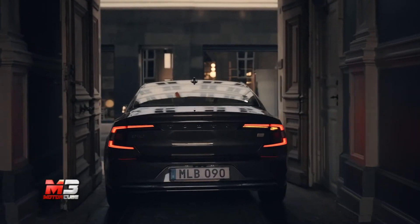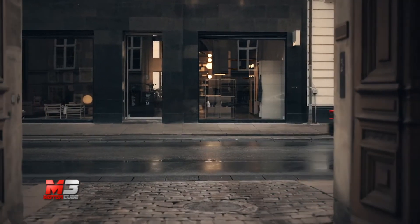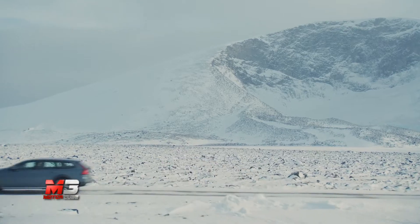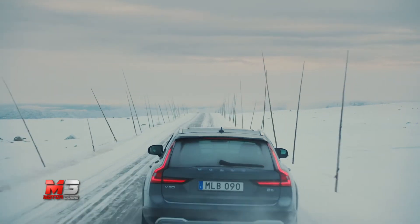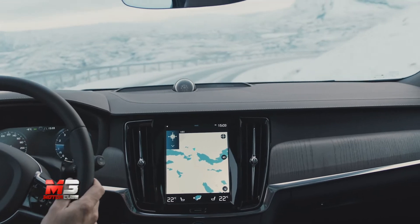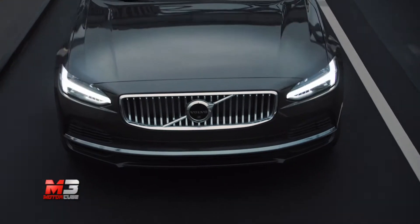Parliamo di una piccola elettrificazione che entra nel listino delle nuove ammiraglie Volvo: la grande berlina S90 e la sua variante familiare V90. Se fino ad oggi conoscevamo le varianti ibride plug-in, ora la novità riguarda una tecnologia mild hybrid con pacco batterie da 48V che andrà progressivamente a introdursi in tutta la gamma del brand svedese.